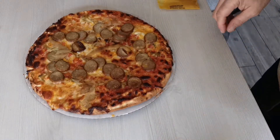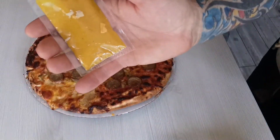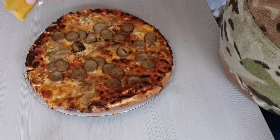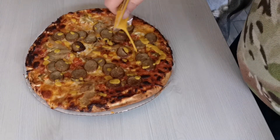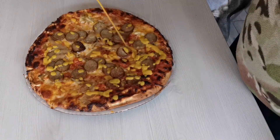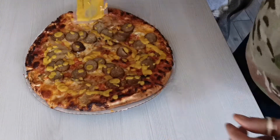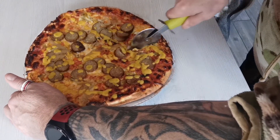There you go guys, that's the fully loaded pizza from Marks and Spencer's. And then you've obviously got this as well, which is a mustard drizzle. So let's get some of that last over it. Smells absolutely beautiful.